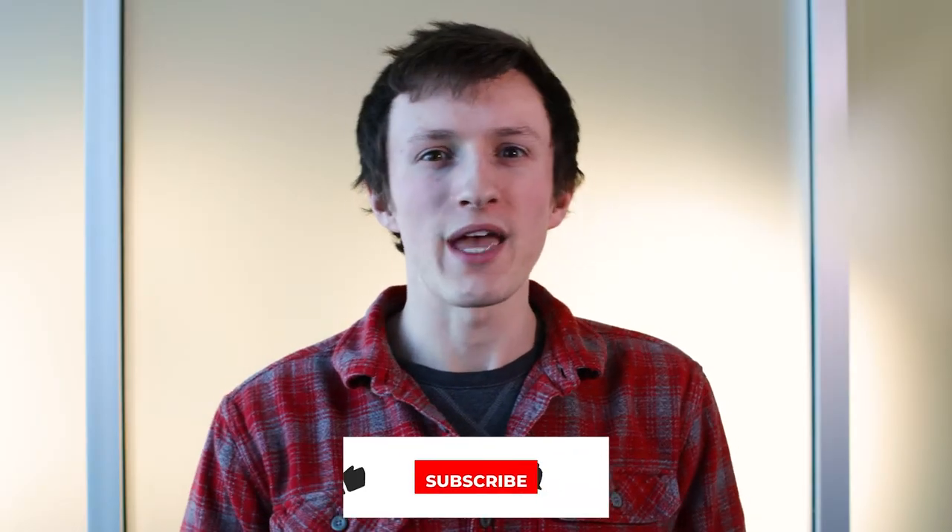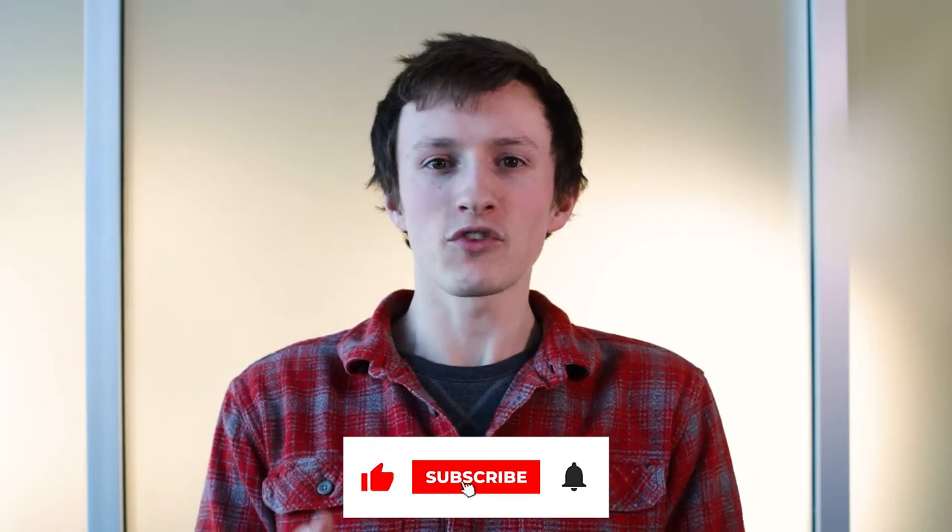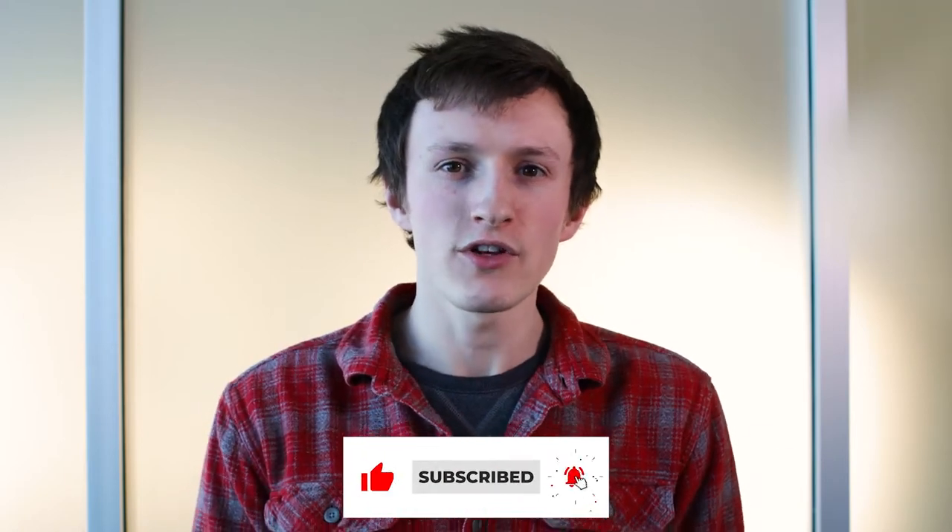Welcome back to another episode of Beyond the Road. If you find this video to be helpful, make sure to give it a like and subscribe to the Trucking Industry channel so you don't miss the next time we post a piece of content. Hi, my name is Tim Larson, I work for Anderson Trucking Service, and today we're going to talk about Conestoga trailers.